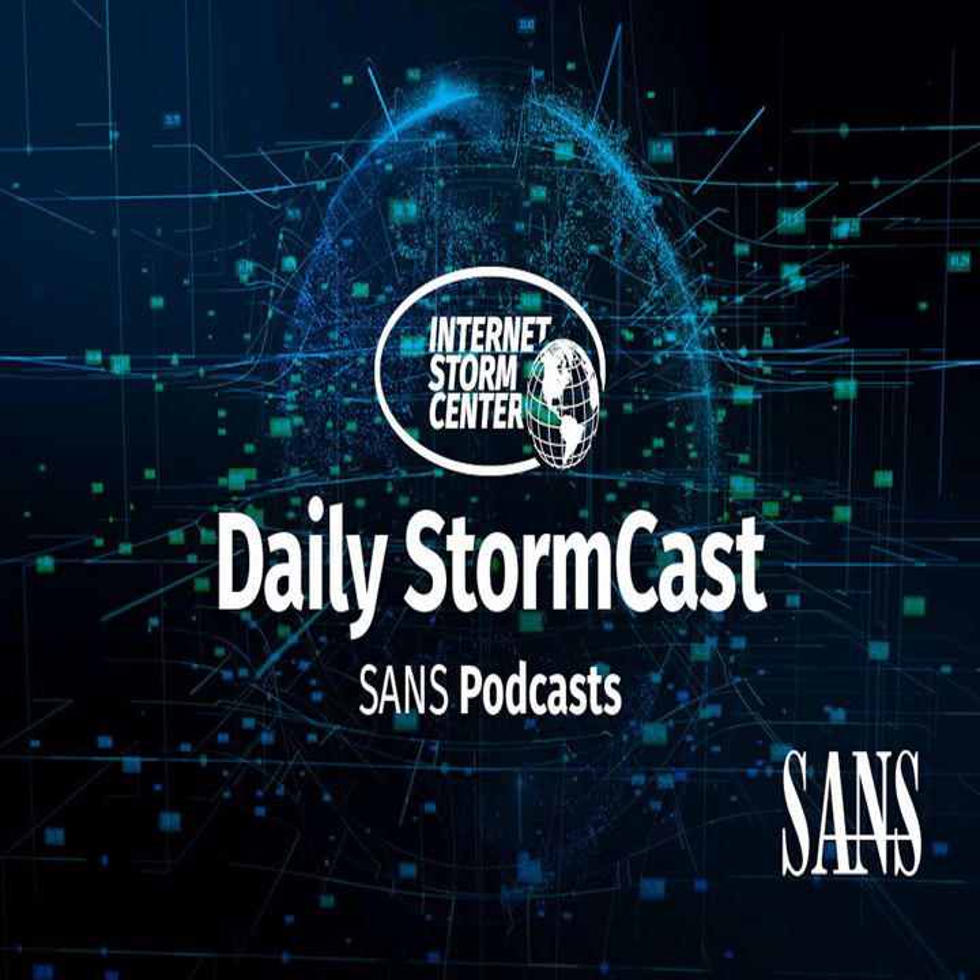Hello and welcome to the Thursday, June 6, 2024 edition of the SANS Internet Stormcast. My name is Johannes Ulrich and I'm recording from Jacksonville, Florida.